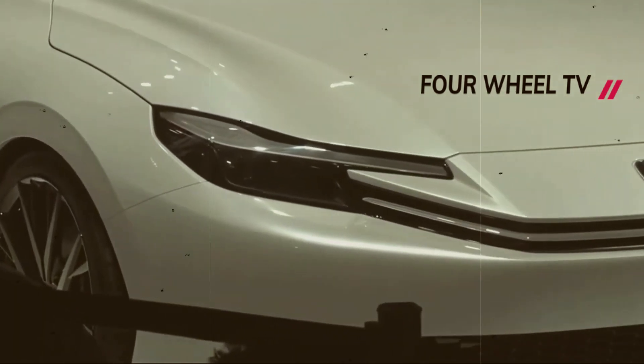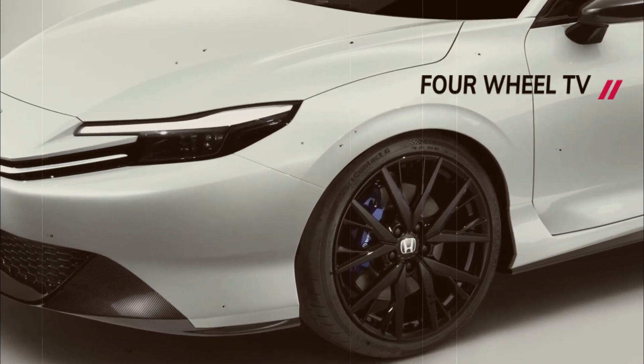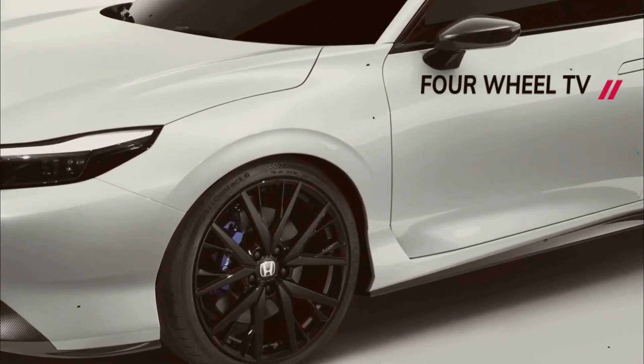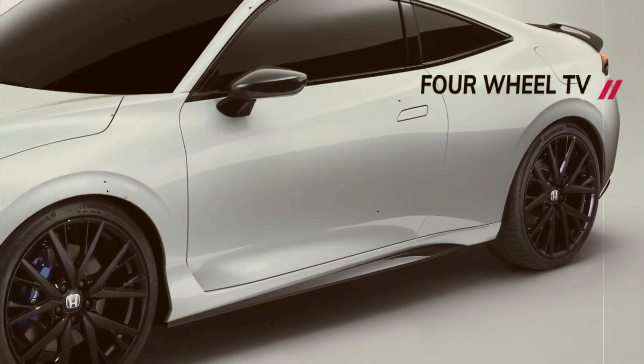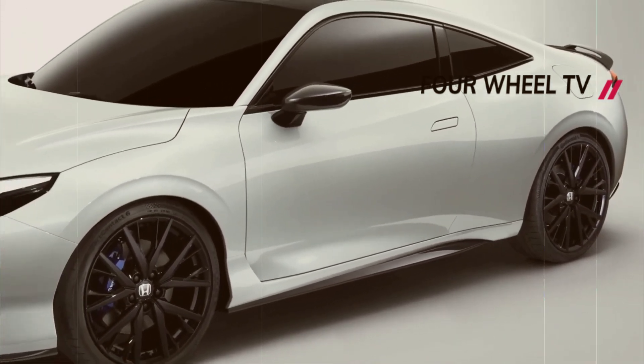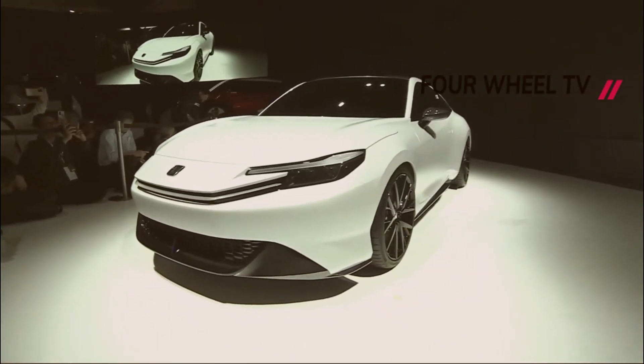It turns out that the Prelude concept is powered by a hybrid electric powertrain, as clarified by Honda's USPR team. While exact technical specifications were not disclosed, it was confirmed that the powertrain is hybrid rather than fully electric, as initially assumed based on comments made by Honda CEO Toshihiro Maib during the car's presentation.